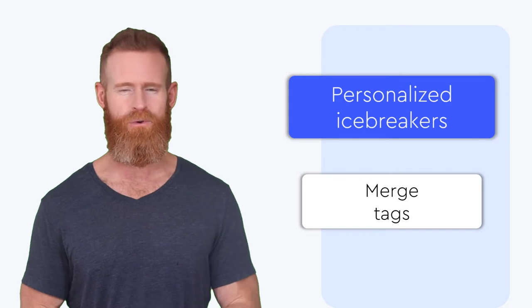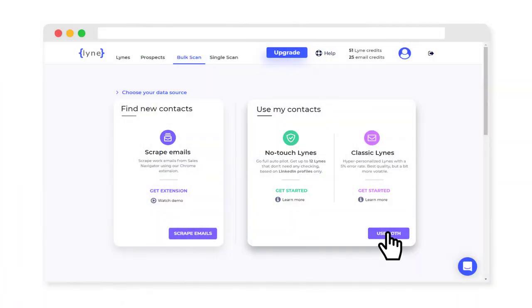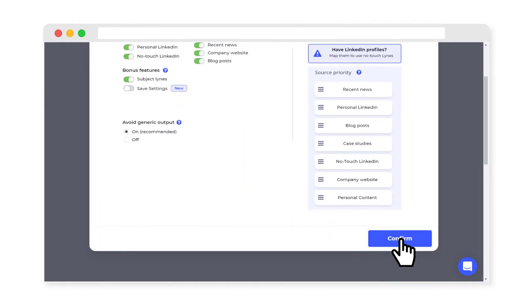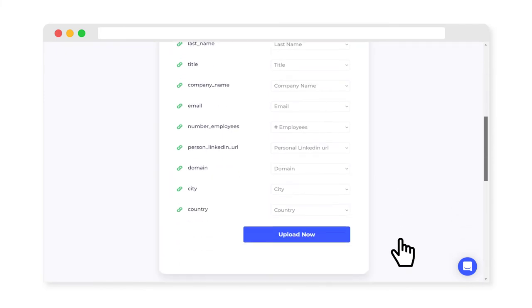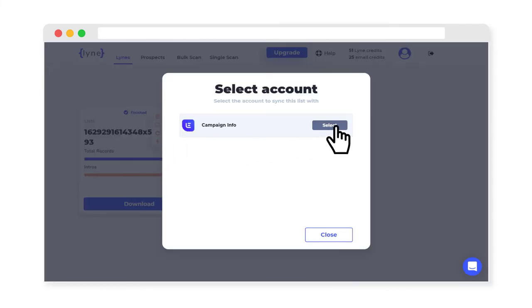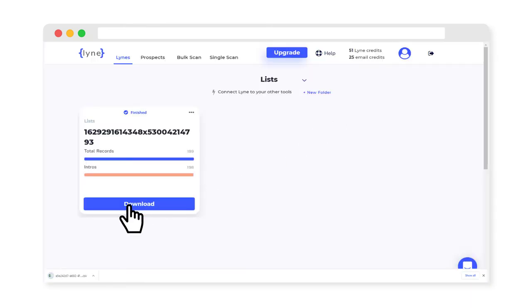Line then uses that as input for personalized icebreakers or merge tags you can use in your cold outreach messages. All we need from you is a CSV file with your data, and within minutes you'll have hundreds of icebreakers for your cold outreach messages. Simply synchronize your results with your favorite sales outreach platform and set up your new merge tags, or download your results for further processing.